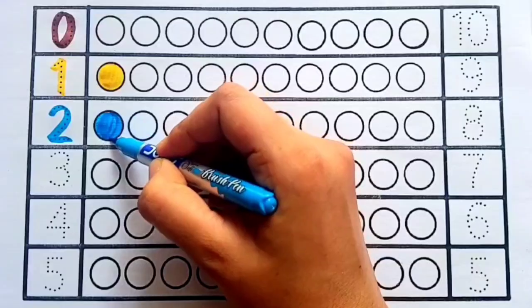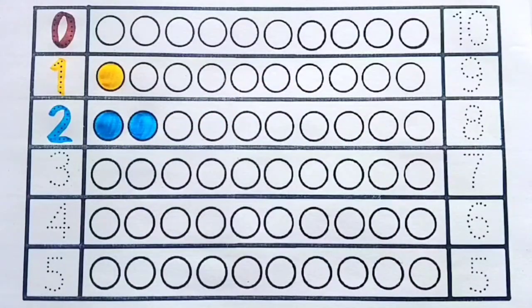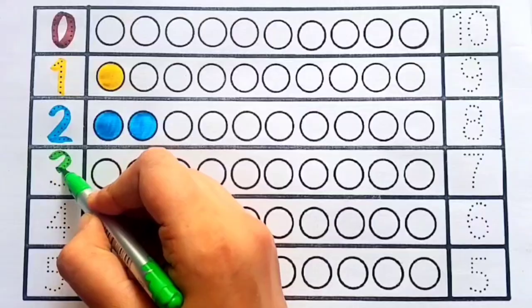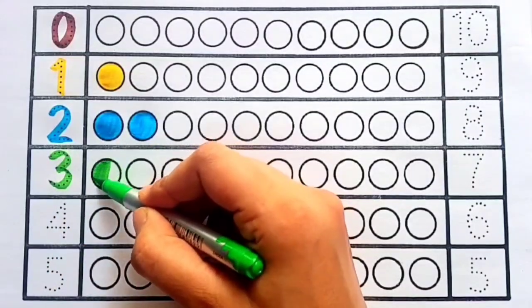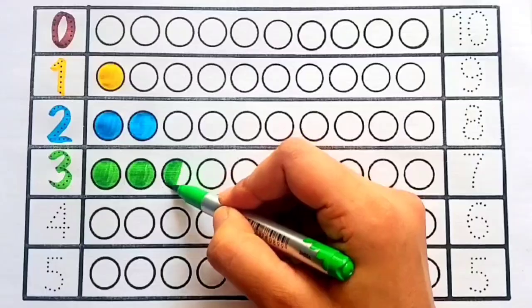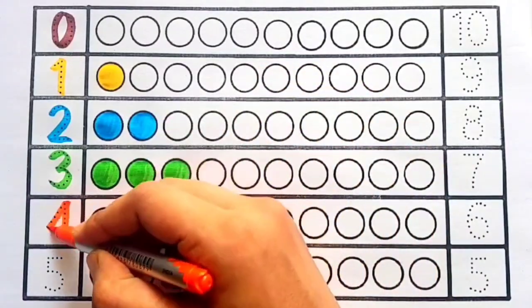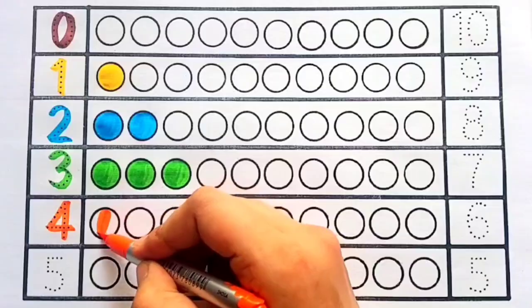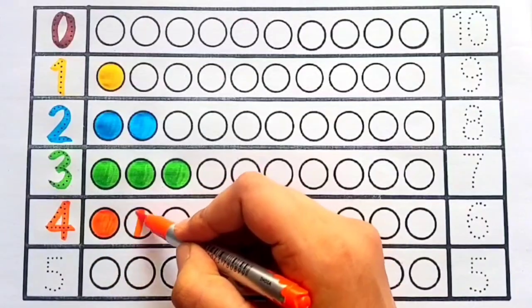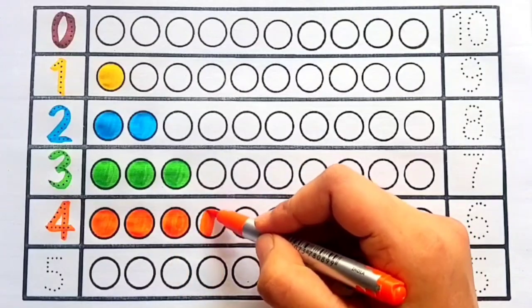Brown color zero. Yellow color one — one circle. Sky blue color two — one, two — two circles. Light green color three — one, two, three — three circles.